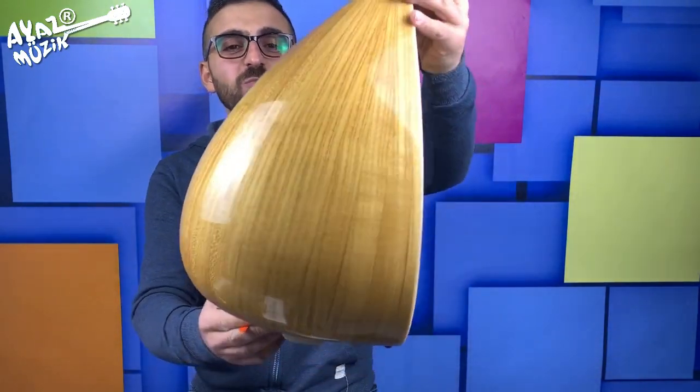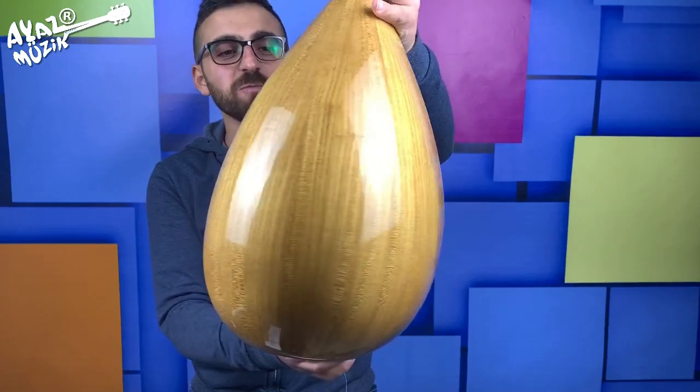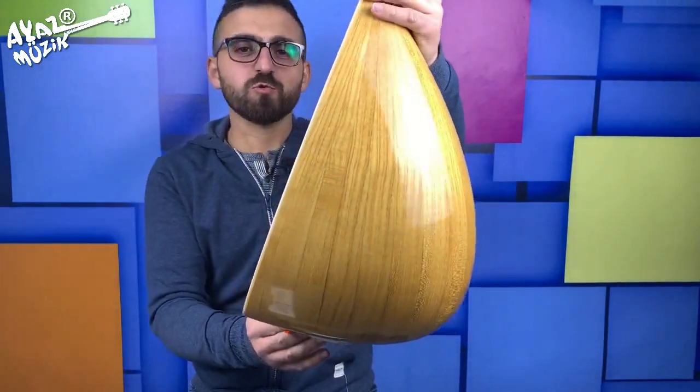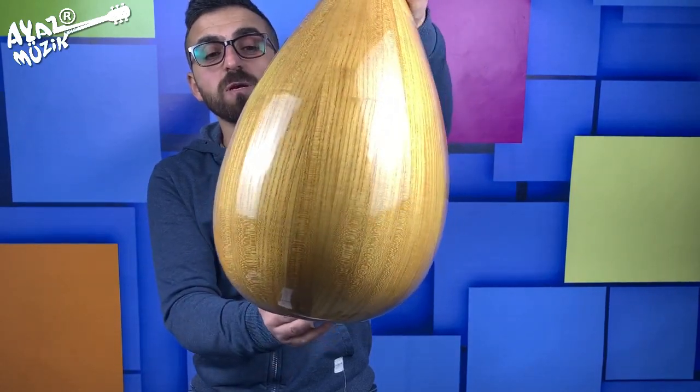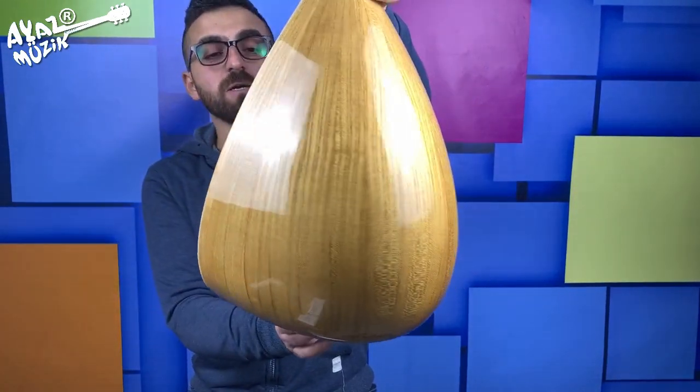Gösterelim bağlamasını. Kendisi kargoya ulaşmadan buradan görmüş olsun; 15 günlük bir kargo süreci var. Teknesi dut ağacından yapılmış. 41 cm boyunda yaprak tekneye sahiptir.